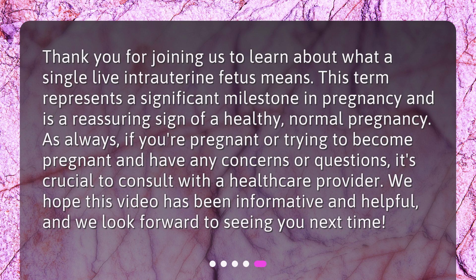Thank you for joining us to learn about what a single live intrauterine fetus means. This term represents a significant milestone in pregnancy and is a reassuring sign of a healthy, normal pregnancy. As always, if you're pregnant or trying to become pregnant and have any concerns or questions, it's crucial to consult with a healthcare provider. We hope this video has been informative and helpful, and we look forward to seeing you next time.